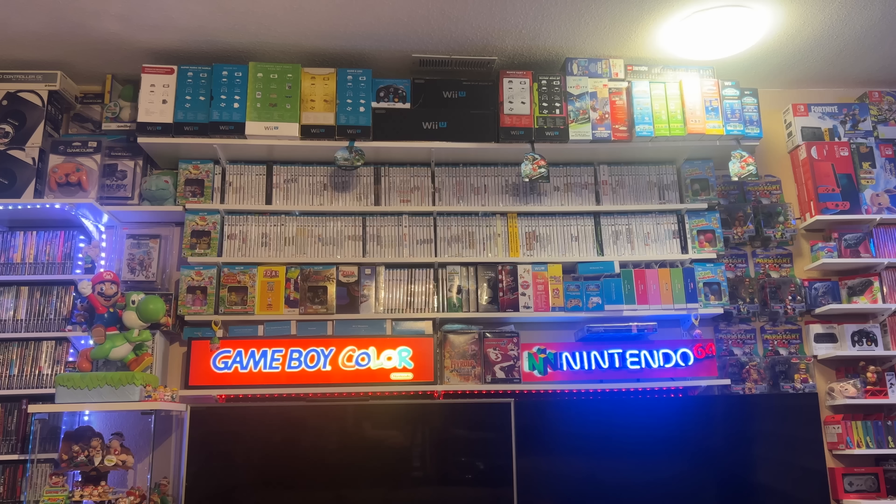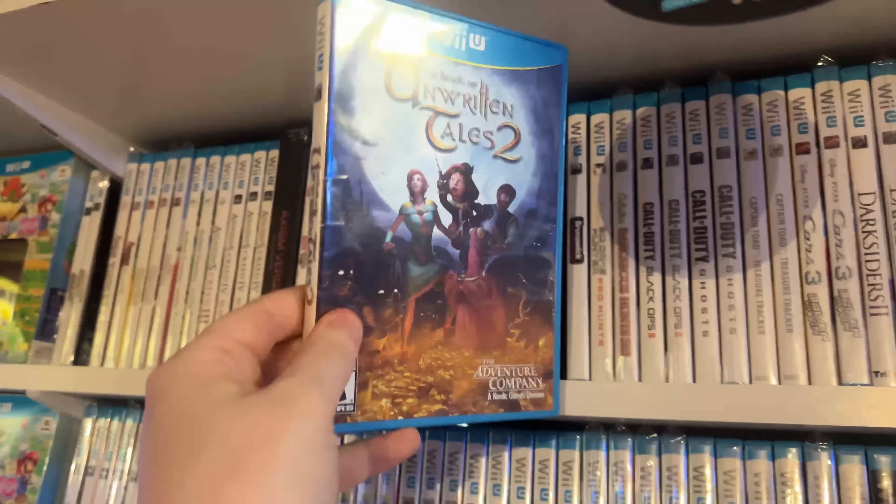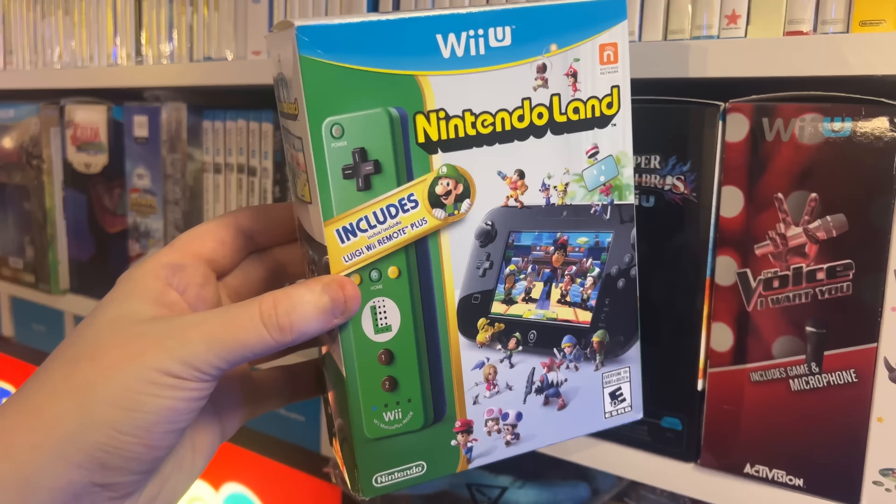Up top we have a bunch of different console boxes, bundles, and special editions. On the upper right side, we have a bunch of the Disney Infinity, Skylanders, and LEGO Dimensions bundles. This is a full North American library, but we also have some Japanese imports and exclusives, some different variants and special editions, big box games that come with Amiibo, and some different controllers and all sorts of other stuff.